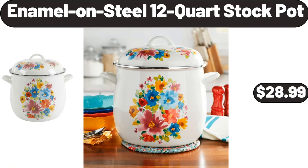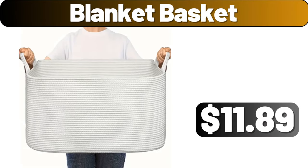Enamelon Steel 12-Quart Stock Pot, $28.99. Blanket Basket, $11.89.